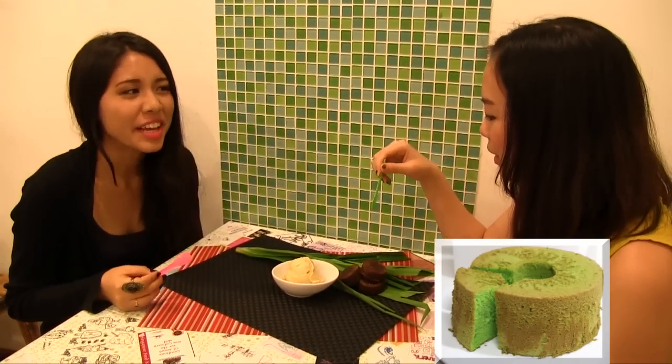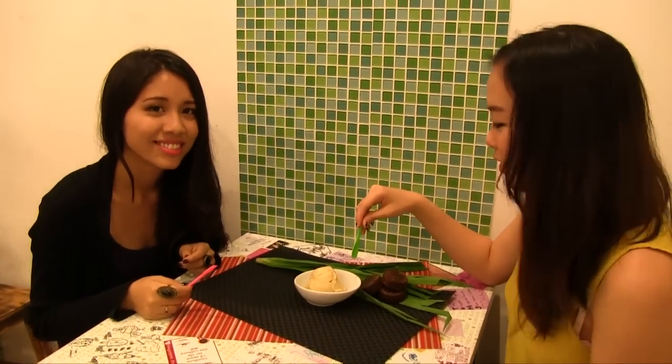To me it tastes like cendol — you know, that local dessert that's really sweet and really traditional. It kind of reminds me of a kampong kind of feeling. I think it's a rather nostalgic flavour.